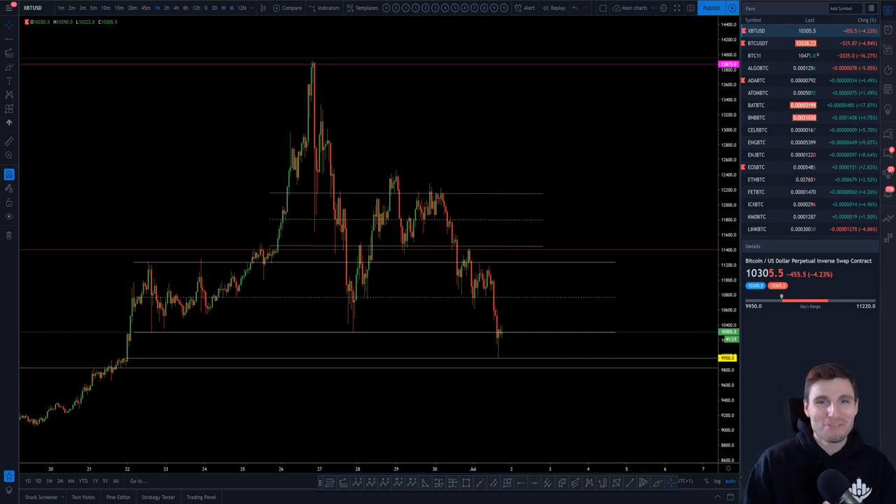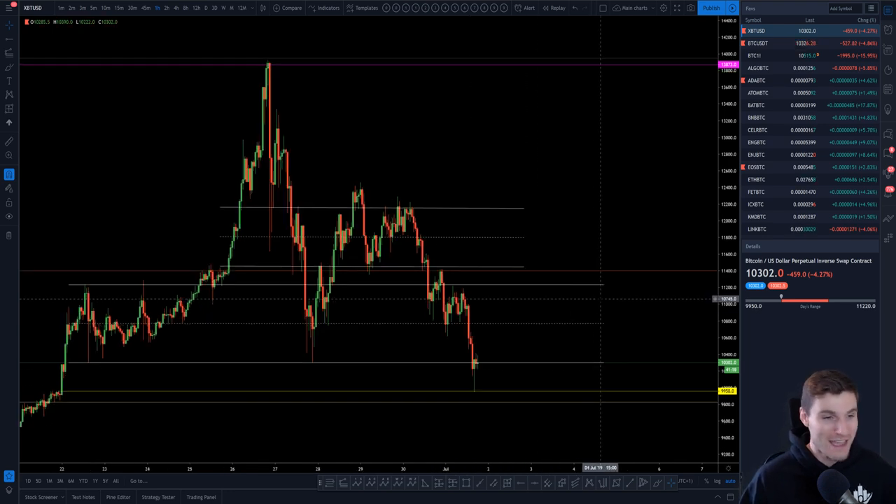Hello everybody. Hope you're doing very well and welcome to this quick Bitcoin technical analysis — what an eventful weekend, to say the least.